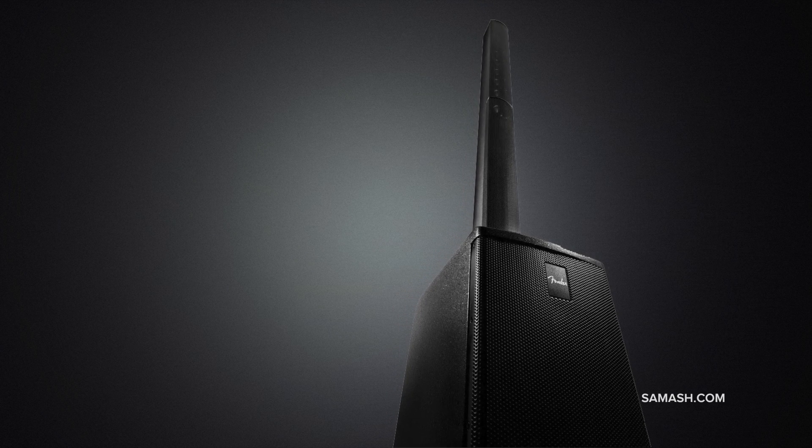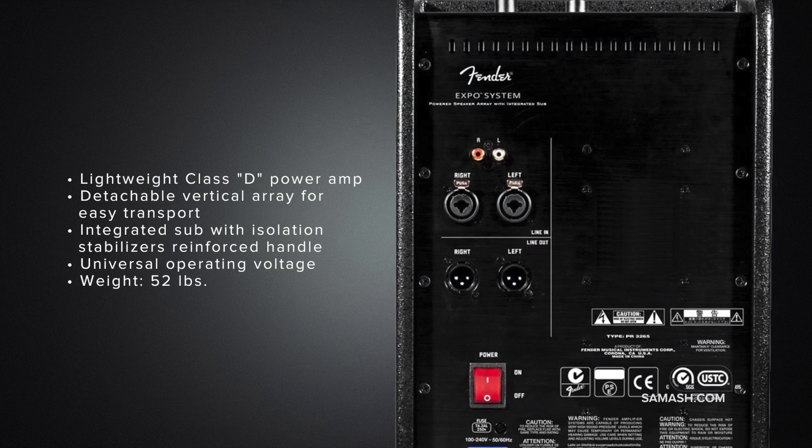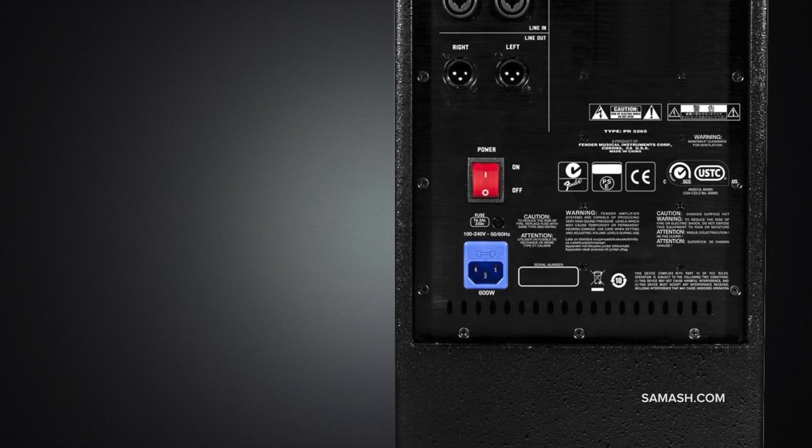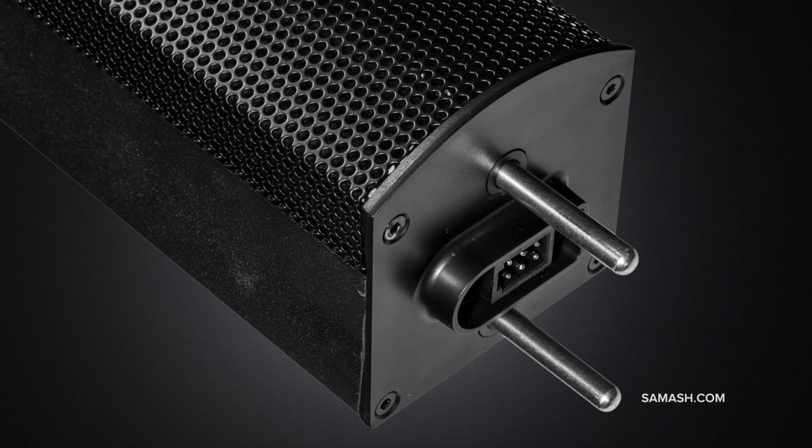The Fender Expo System is a powered speaker array with an integrated subwoofer that delivers audiophile clarity and sonic detail. Its portable design and small footprint allow for easy setup in seconds.